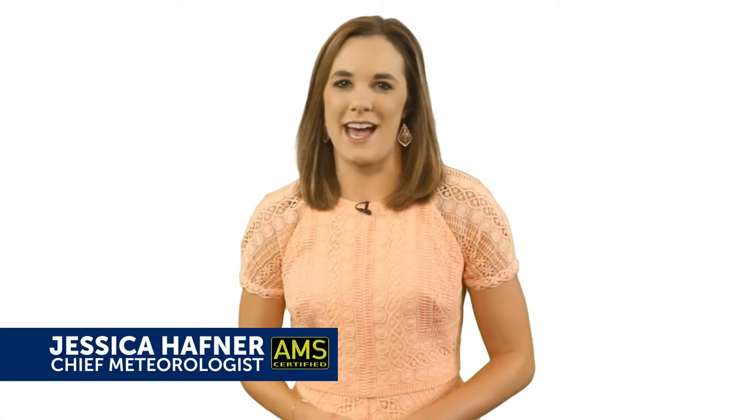Hi, I'm Chief Meteorologist Jessica Hafner with the ABC17 StormTrack Weather Team. In this video, I'm going to show you how to receive an instant notification anytime we issue an alert from the ABC17 StormTrack Weather Team. Just pause the video at any point if you need to catch up.